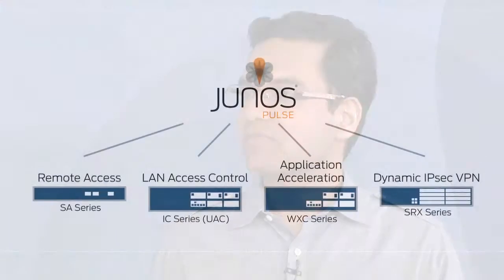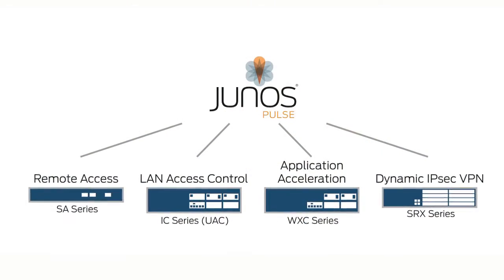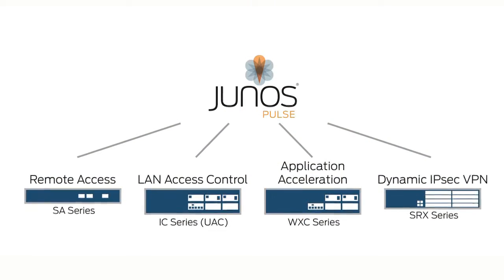Junos Pulse is an exciting new product we are announcing later in Q2 this quarter. It's a software client that combines SSL VPN, LAN access control, and WAN acceleration capabilities all in one simple, easy-to-use client. It enables users to connect securely to their corporate applications and data no matter where they are connecting from — whether at home, at work, or halfway around the world over a WAN.